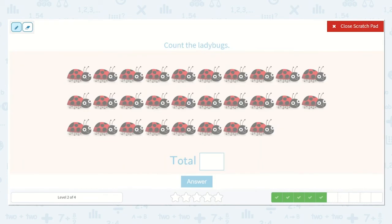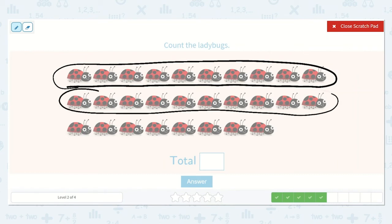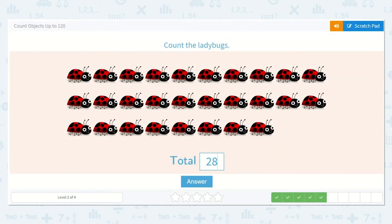Now let's count the ladybugs. One, two, three, four, five, six, seven, eight, nine, ten. I can see that there were ten in this row, and this row is the exact same, so there are ten in this row too. So I know that is ten, twenty, and then twenty-one, twenty-two, twenty-three, twenty-four, twenty-five, twenty-six, twenty-seven, twenty-eight. That makes sense — two tens and eight ones. Twenty-eight.